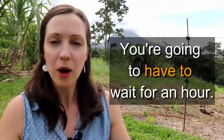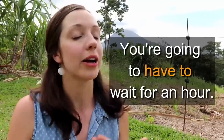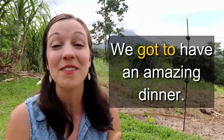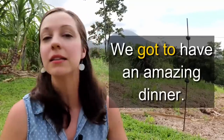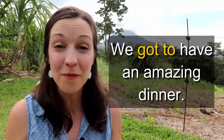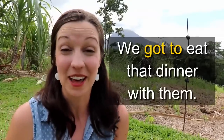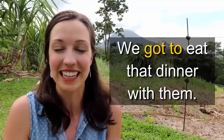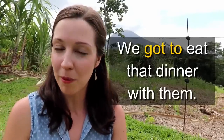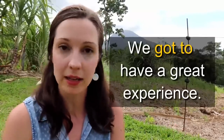But then he said to us, 'We have a dinner available at our eating area. Would you like to be our guests for dinner?' Of course we would! We got to have an amazing dinner at the farm — rice and beans, plantains, chicken, and some guava juice, all produced on the farm. It was our luck that we got to eat that dinner with them, because we had no plans for dinner. Because of this problem with the key, he had to find the key somehow, and we got to have a great experience.